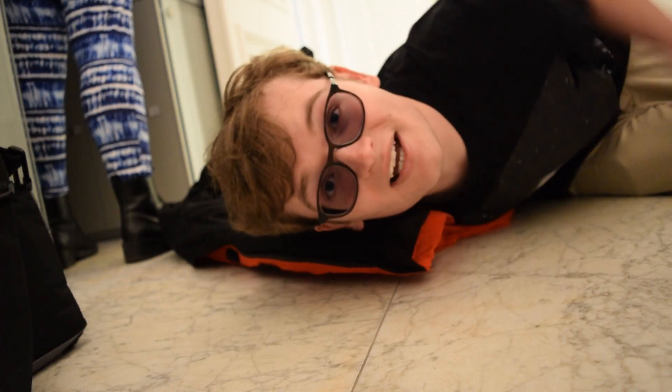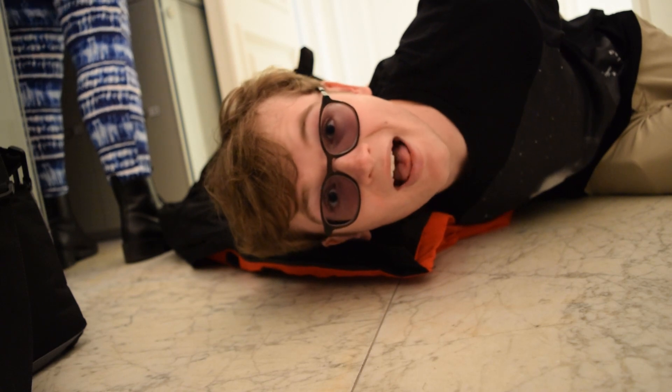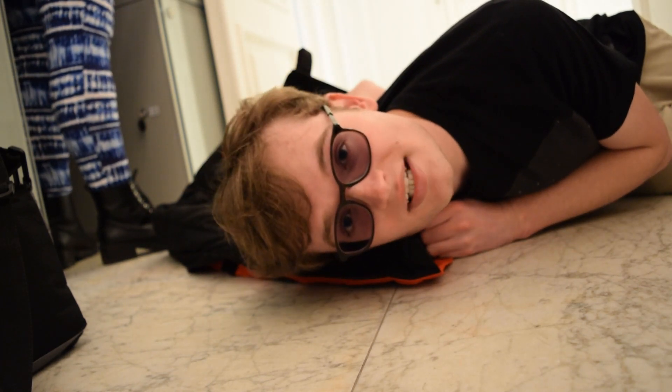It turns out you are allowed cameras in here. Hello, we're just about to head into the museum now. I'm putting my coat in the cloakroom — yep, the cloakroom.